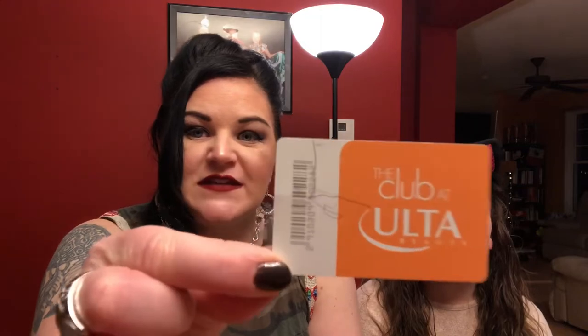Number one: get yourself the Ulta Club Card. It's free to sign up and register, and every time you shop at Ulta you earn points that you can use toward future purchases. I know Sephora has a similar thing and I do have a card from Sephora as well, but you get a lot more bang for your buck at Ulta when you sign up for this free rewards program.